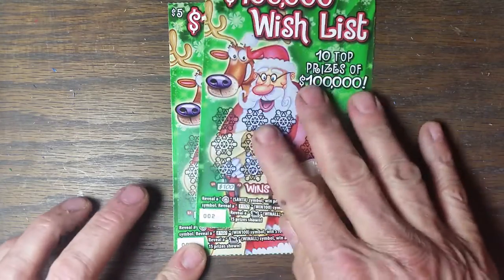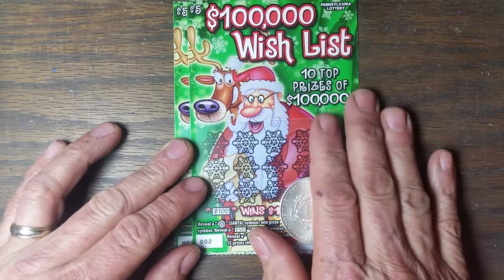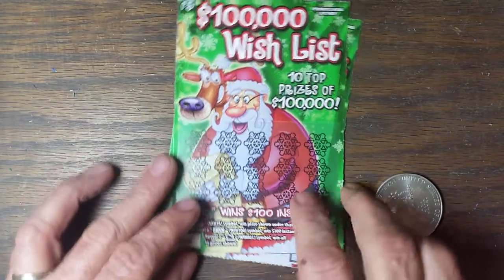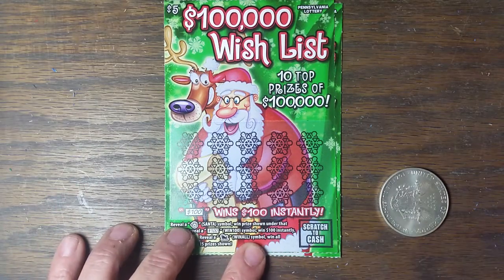This is ticket number two and ticket number three. We are on day two, April 2nd. And we're going to give this another shot. So, without waiting too much longer, I'll make this video about three minutes, since these don't take long to scratch.